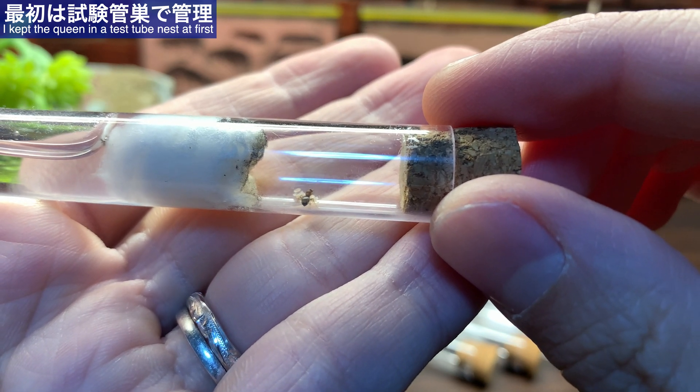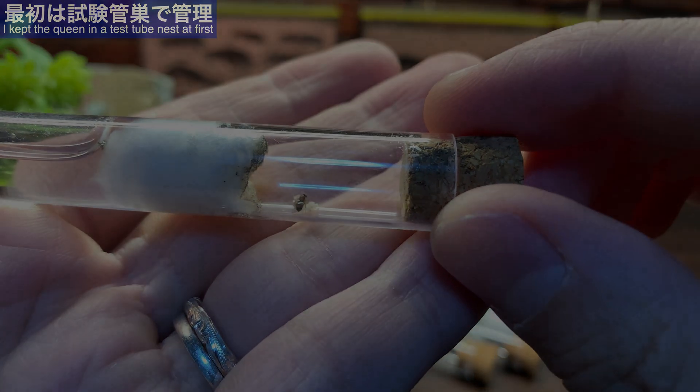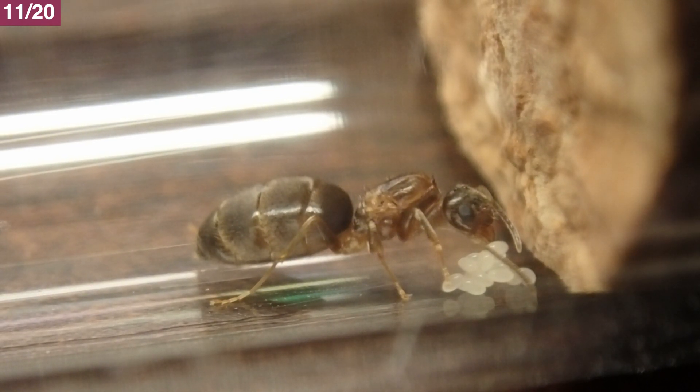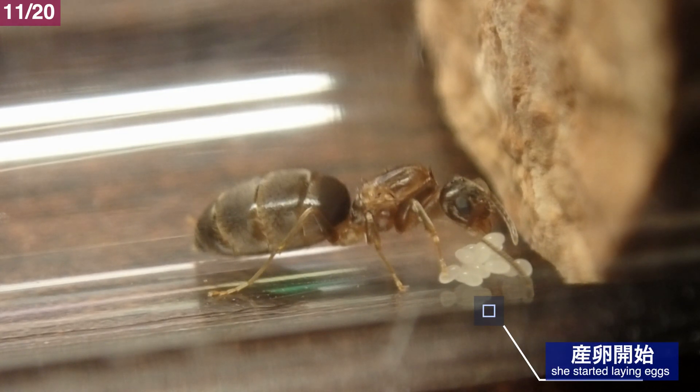採集した琉球アメイロアリの新女王の管理には、まずは試験管巣を使用することにしました。しばらくの間は簡易的な試験管巣の中で様子を見て、コロニー化をしたら本格的な巣に移動させるという計画です。11月20日、結婚飛行からは約3日が経ちました。琉球アメイロアリの新女王は早くも産卵を始めていました。しかも結構な数を産んでいますね。